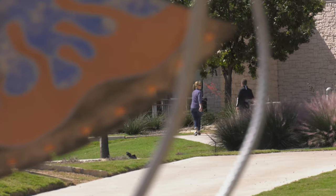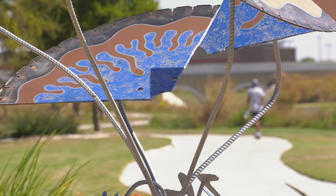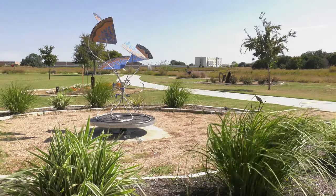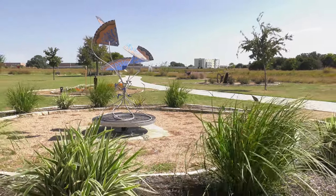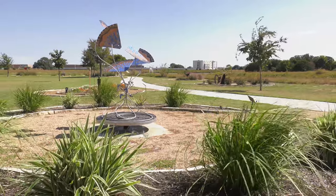I encourage everyone to come by and just take a stroll through. This lends itself to people that wouldn't normally go out of their way to view art, but if they walk through here, a lot of times it's unexpected. It's a great way to spend an afternoon, it really is.